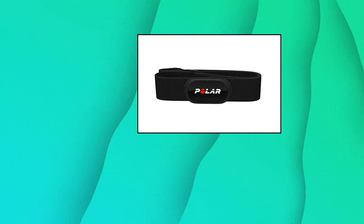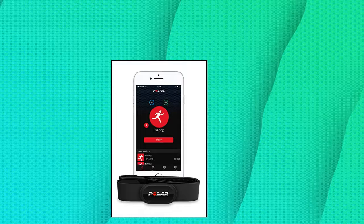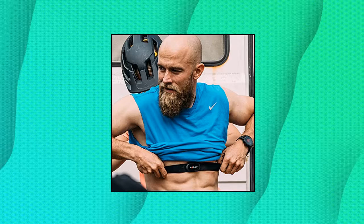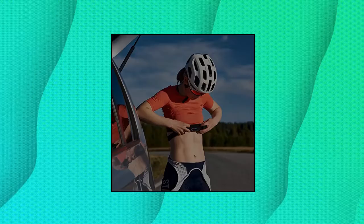Polar H10 Heart Rate Monitor Chest Strap, ANT+ Bluetooth — works with everything. Polar H10 works with many sports and smartwatches, Polar Beat, fitness apps such as Strava and Nike, and all HRM-compatible cardio equipment. Supreme accuracy: widely recognized for its top precision, Polar H10 is the most accurate heart rate sensor in Polar's history and the choice of many pro athletes. Connectivity via Bluetooth, ANT+, and 5 kHz provides an excellent variety of connection options.